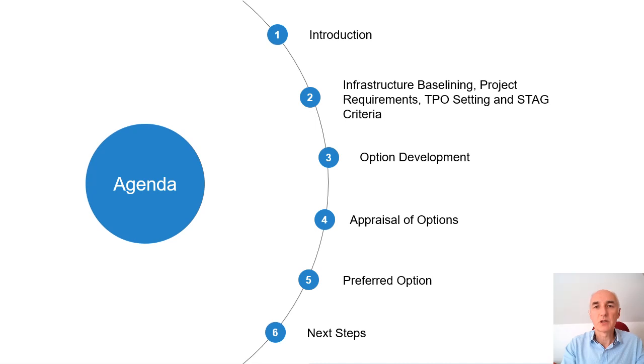In this presentation we summarise the work that has been ongoing in developing options for the infrastructure at Guruk. There will be a short introduction that sets the parameters of this project and how it sits within a wider programme of projects. We'll then take you through the baselining exercise that looks to identify the current issues with the infrastructure, discuss the project requirements and look at how objectives for the project were set along with the criteria to assess these options. The main part of the presentation will take you through the development of six options that meet the requirements, along with the appraisal of those options against the assessment criteria, arriving at a currently preferred option.